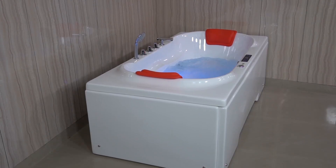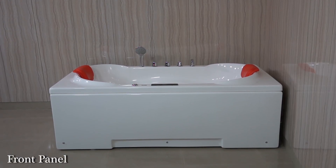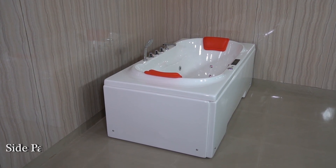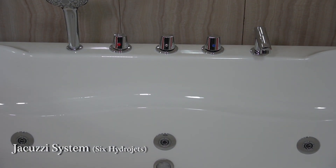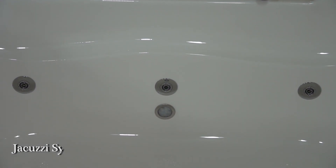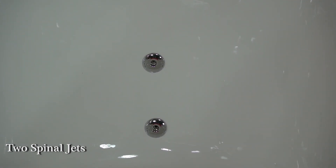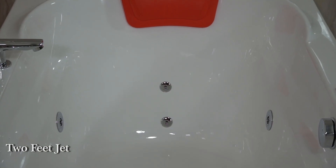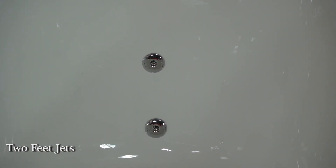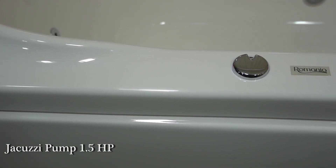This Venexia Bathtub comes with a front panel, side panel, Jacuzzi system with 6 hydrojets, 2 spinal jets, 2 feet jets, air pressure regulator, and Jacuzzi pump 1.5 HP.